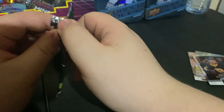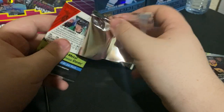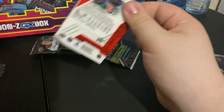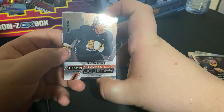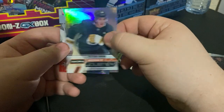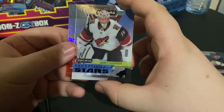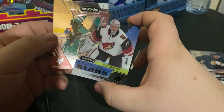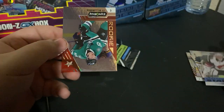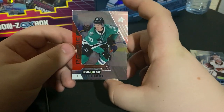Hopefully we can get an Alexi Lafreniere in this. First card — Peter Krabs rookie journey, 36 out of 799, nice low-numbered card. Clear cut Darcy Kemper, Exceptional Stars, 69 out of 99 — nice decent little card there. Rookie Ty Gallandre from the Dallas Stars.